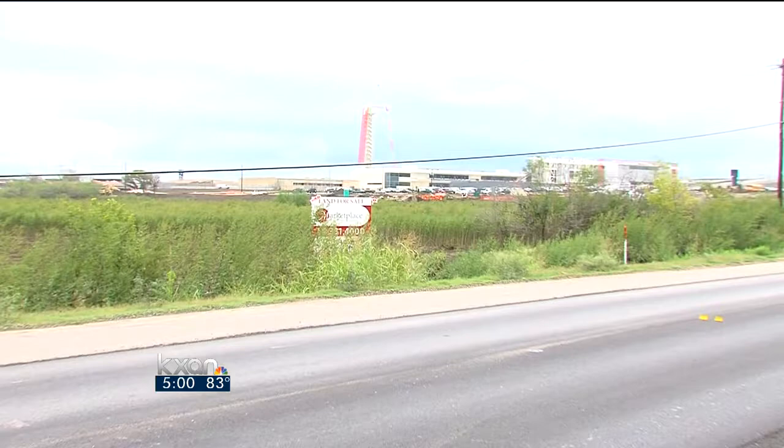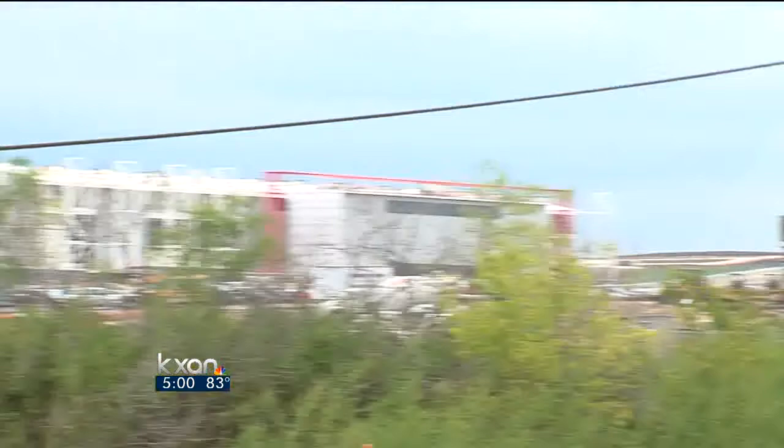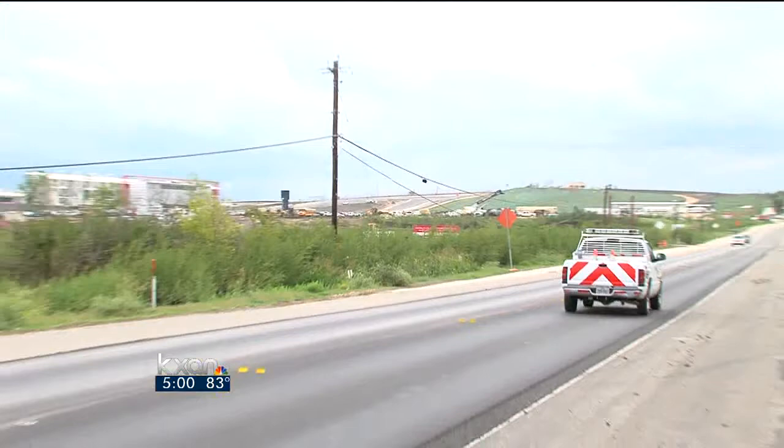According to the LCRA, this area of Travis County got a little less than an inch and a half of rain over the last few days, but it has not seemed to slow the construction progress out here. You can see the workings of the signature tower going up behind me, and then over to the right, the slope of turn one — the third and final layer of paving has begun.